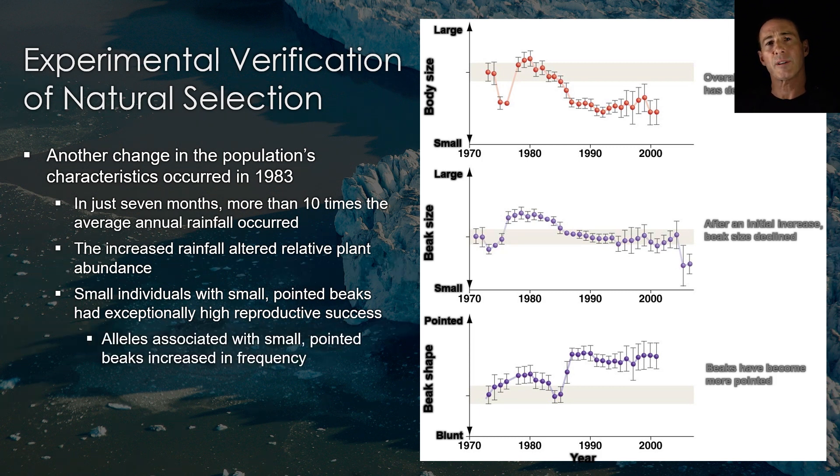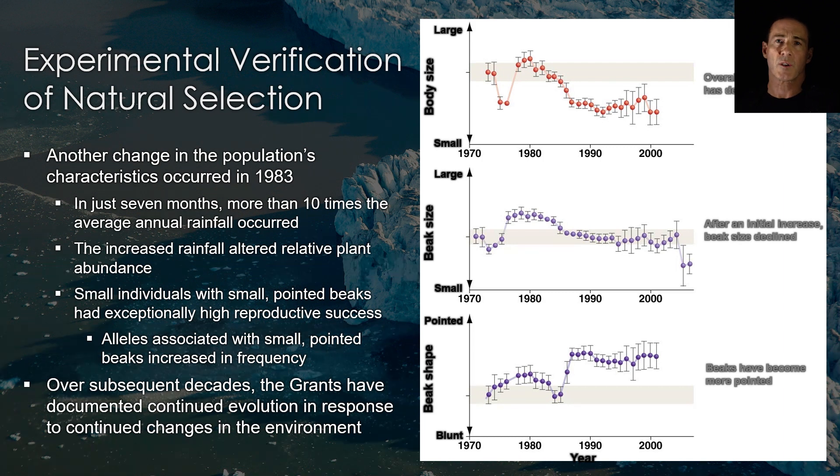The characteristics of the population changed again. Alleles for small, pointed beaks increased in frequency. Over subsequent decades, the Grants have documented evolution in response to other changes in the environment.